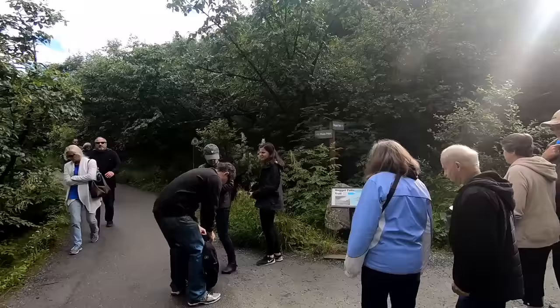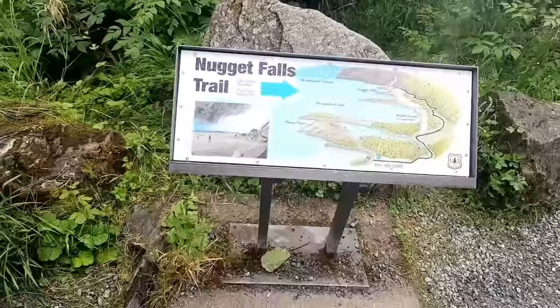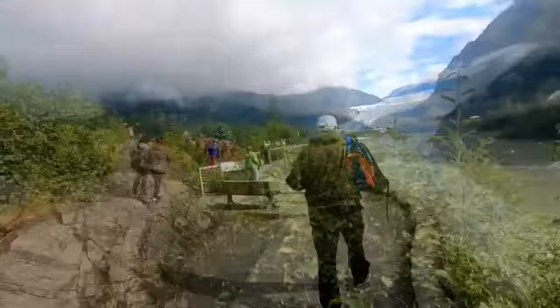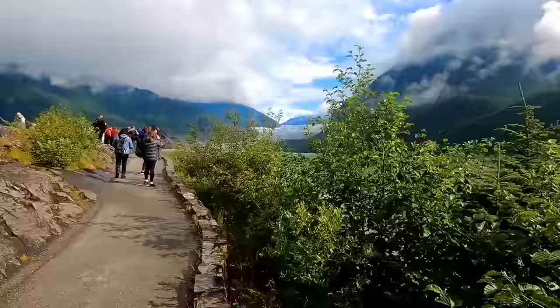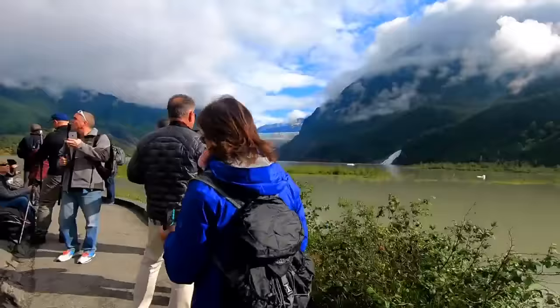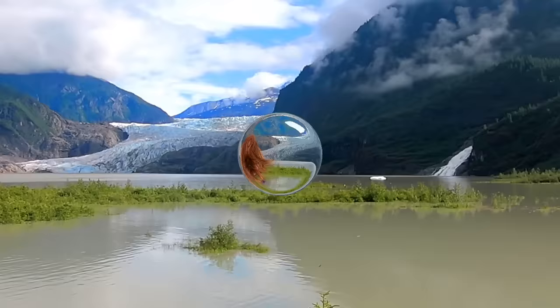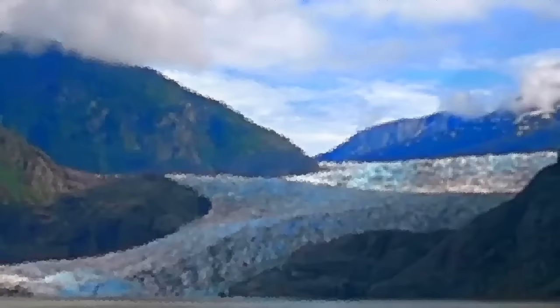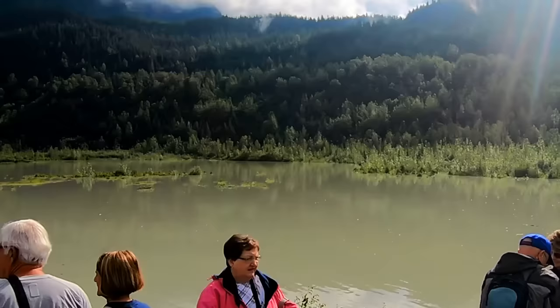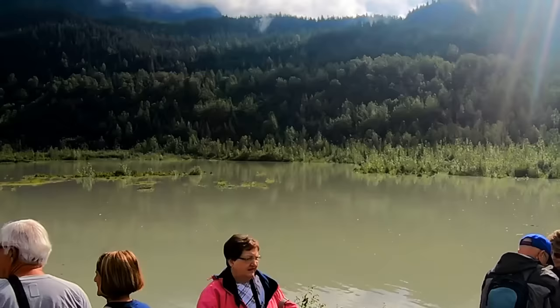Off we went in search of a better view, until we came to a fork in the road. We decided to first go down the shorter route to Photopoint. We keep walking and walking towards the glacier — just a bit more. And here it is. Now I know why they call this Photopoint. If you are watching this on a smartphone, the size of the screen does not do this glacier any justice — it is just incredible to see. So we took in the incredible view and took lots of pictures and video along with everyone else.